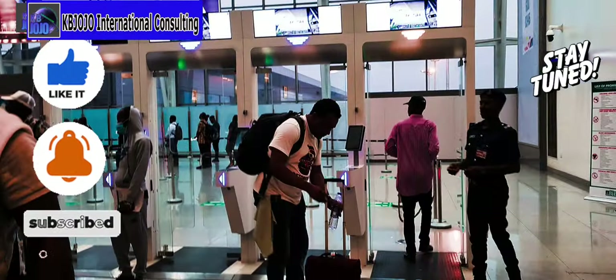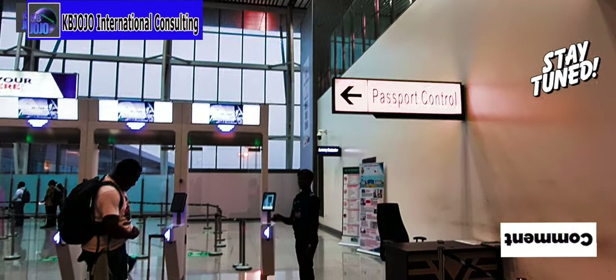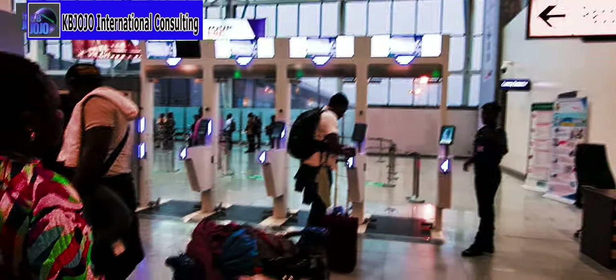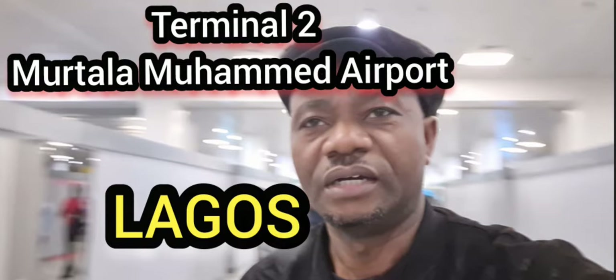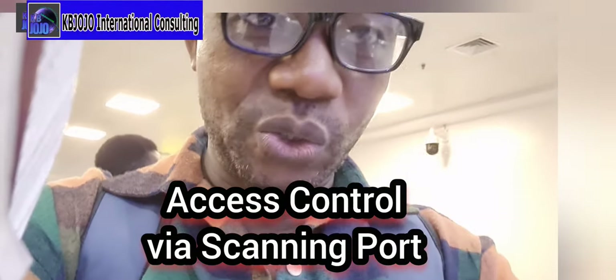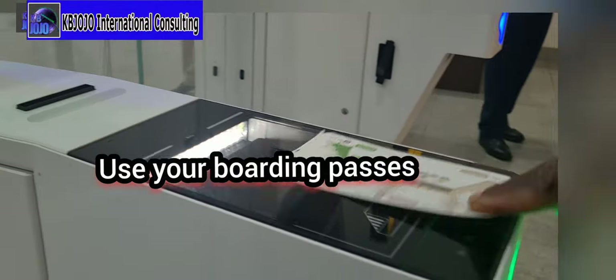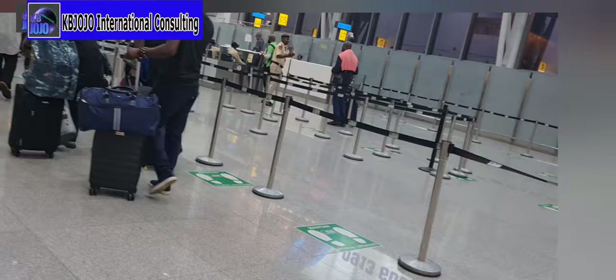This is the passport control of Terminal 2 of the Murtala Muhammed Airport here in Lagos. You can now use the e-scanner with your boarding pass — that's all you need to do — and it opens for you. Access is allowed. That's the new technology using the scanner.